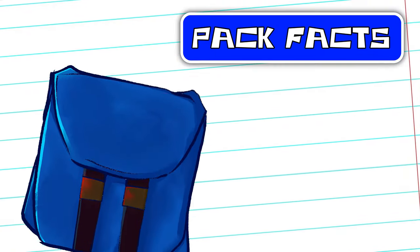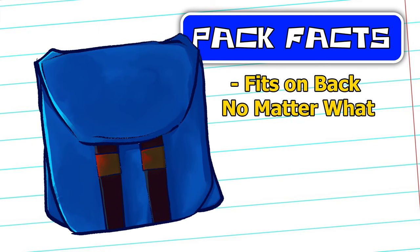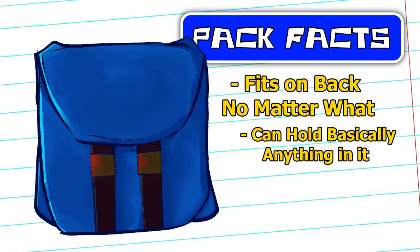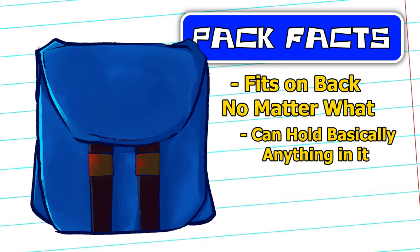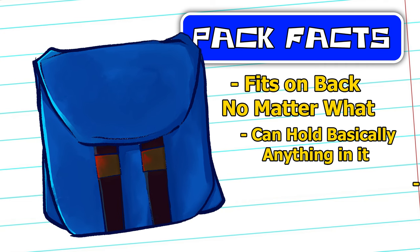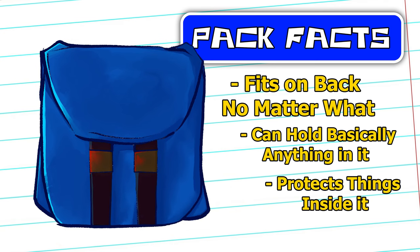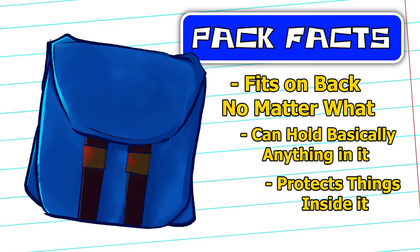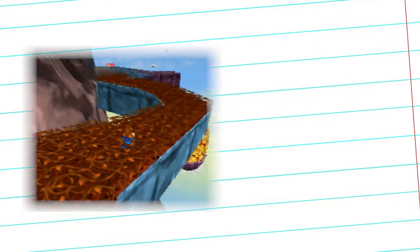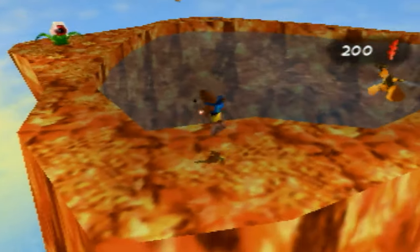First off, it fits on his back and doesn't seem to even be a burden on him ever, no matter what it's carrying, and it holds things such as Kazooie. But even further than that, in Tooie he can pick up other characters like dinosaurs and aliens, regardless of their size. He can also go inside it himself in various ways to protect himself from acid, lava, water, and somehow he can breathe while submerged in any of these. Not to mention, it also protects him from physical things like thorns and spikes. How does it do all of this and still just be a backpack?